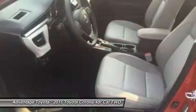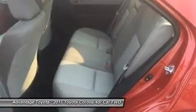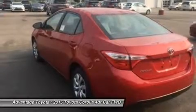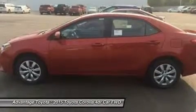Depending on the model and trim you select, you can get a 6-speed manual, a 4-speed automatic transmission with intelligence, or a continuously variable transmission with intelligence and shift mode. Fuel efficiencies vary by trim, but the best is the LE Eco CVT with an EPA estimate of 30 mpg city and 42 mpg highway.